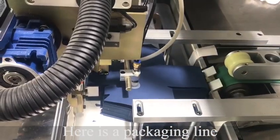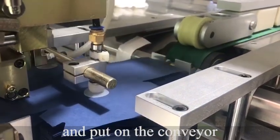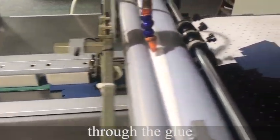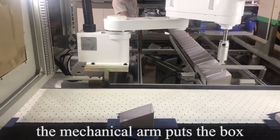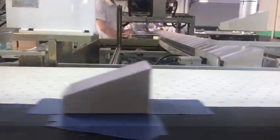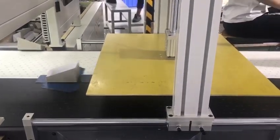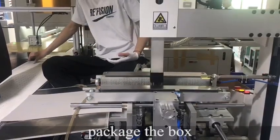Here is the packaging line. The machine absorbs the paper and puts it on the conveyor through the glue. And then the mechanical arm puts the box on the packaging paper. Finally, it packages the box.